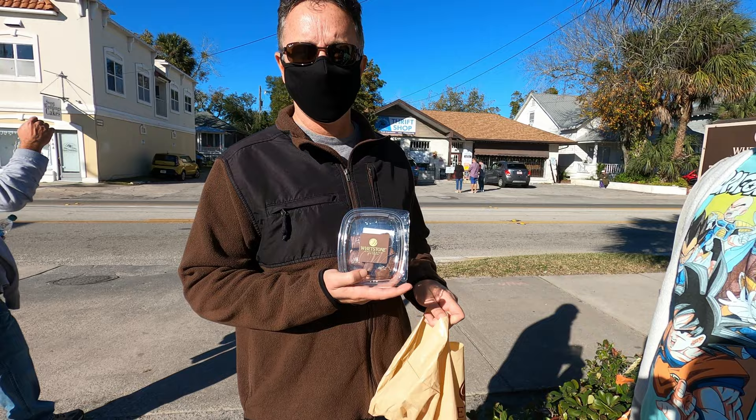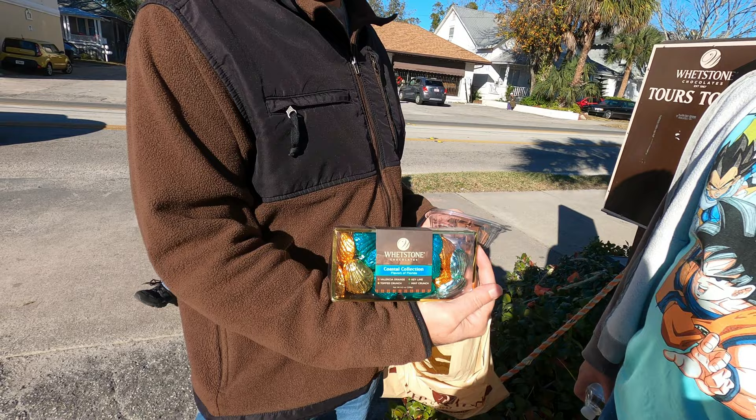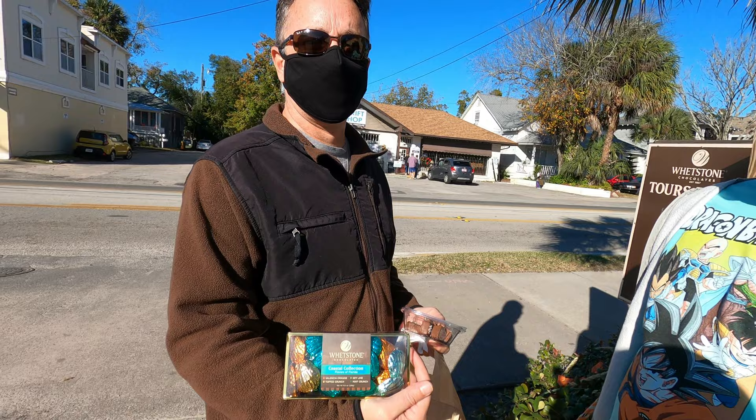Salted chocolate caramel — it's too good. Salted shell chocolates. Key lime, orange, toffee, and mint. Yum.